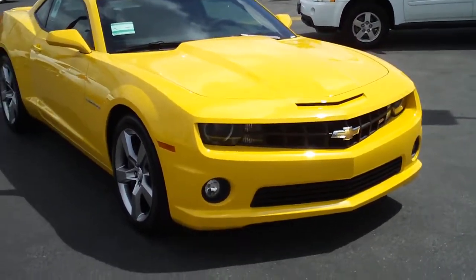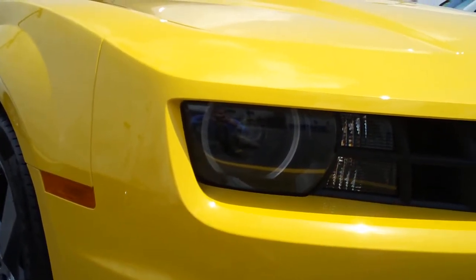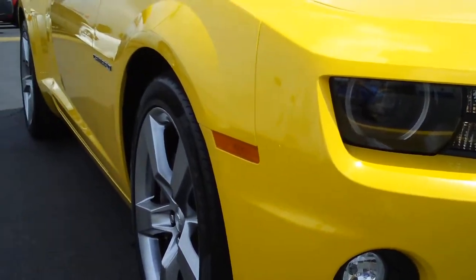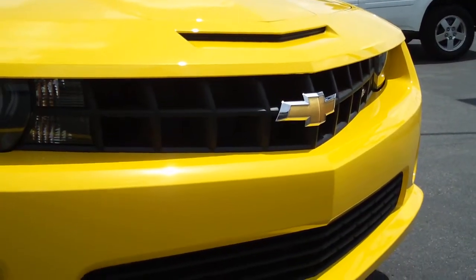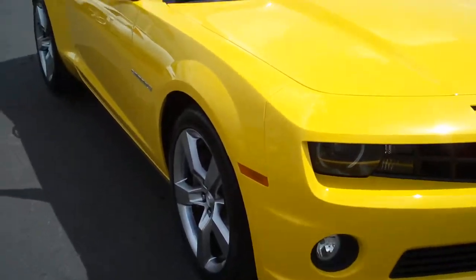With the rally package it also has the HID headlamps with the partial halos. Nice projector beams with those HID lights. Here's a pan around the front of the vehicle — nice styling.